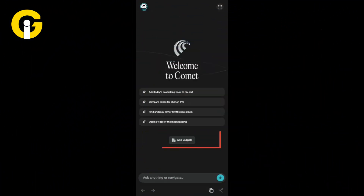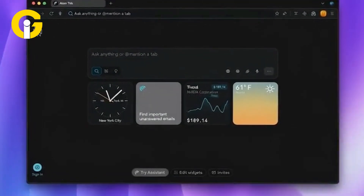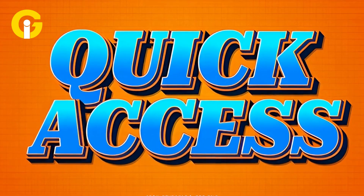Early footage shows an 'add widgets' button, hinting at customizable tools to design your browsing, plus clock widgets and frequently visited sites for quick access.